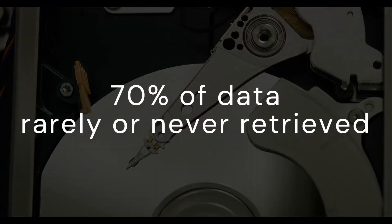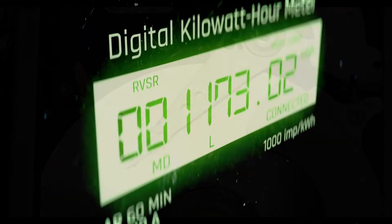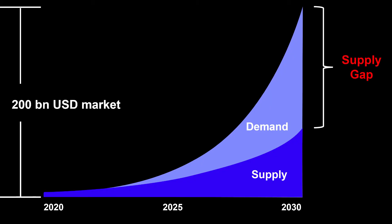In addition, 70% of data in data centers is rarely or never retrieved, thus permanently consuming energy. In some regions, the construction of new data centers has already been restricted. Furthermore, a supply gap is opening — production capacities are lagging behind the rising demand for data storage.